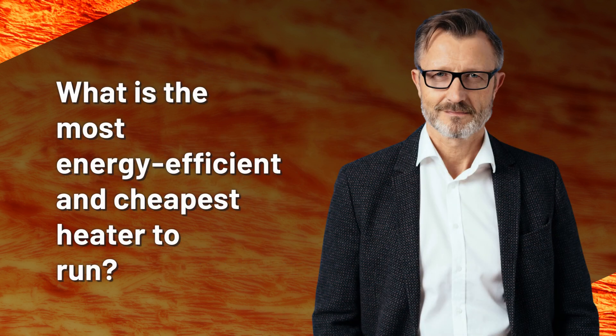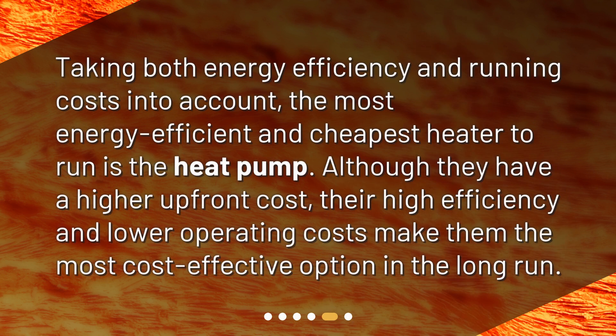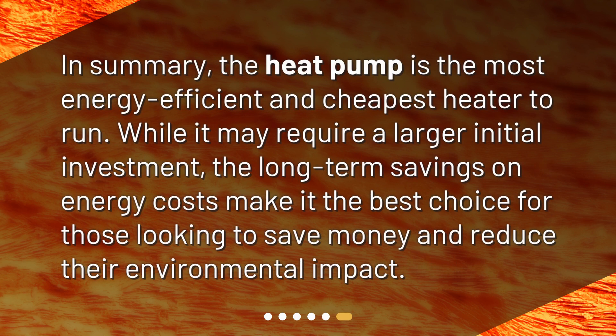What is the most energy efficient and cheapest heater to run? Taking both energy efficiency and running costs into account, the most energy efficient and cheapest heater to run is the heat pump. Although they have a higher upfront cost, their high efficiency and lower operating costs make them the most cost-effective option in the long run. In summary, the heat pump is the most energy efficient and cheapest heater to run. While it may require a larger initial investment, the long-term savings on energy costs make it the best choice for those looking to save money and reduce their environmental impact.